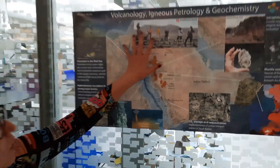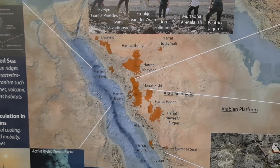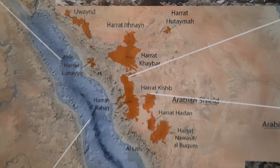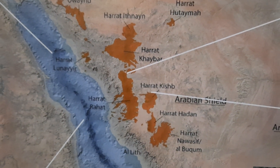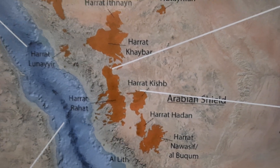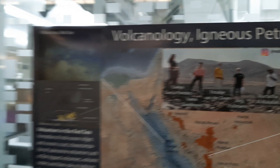My rocks are from all around Saudi Arabia, from north to the south. We have these haras — these are volcanic fields — and some of these fields, some of these volcanoes, actually extract mantle xenoliths. Let me show you some samples. Absolutely. Let's go in.